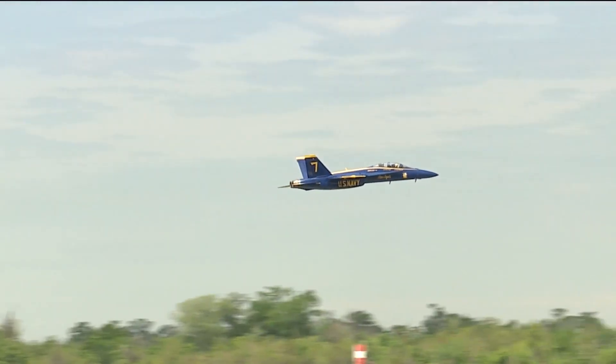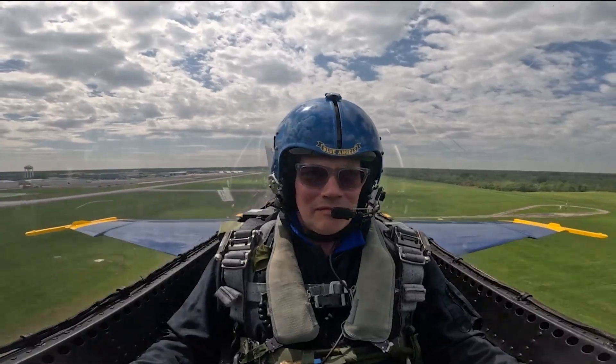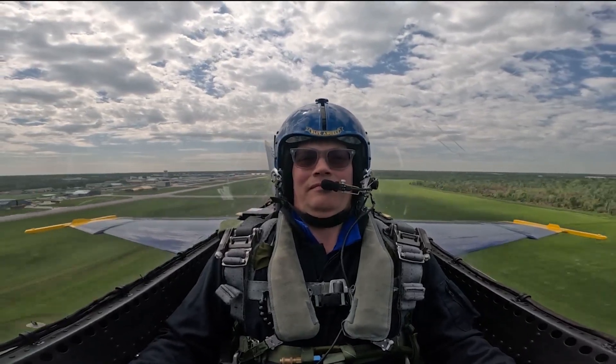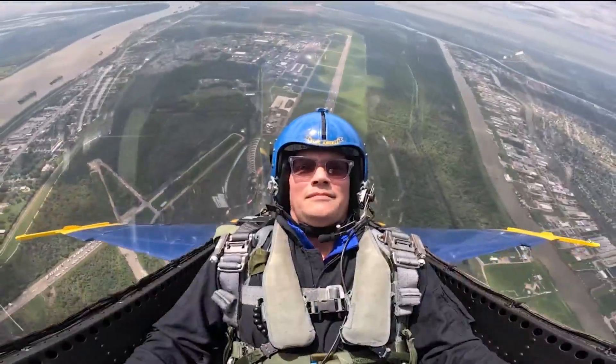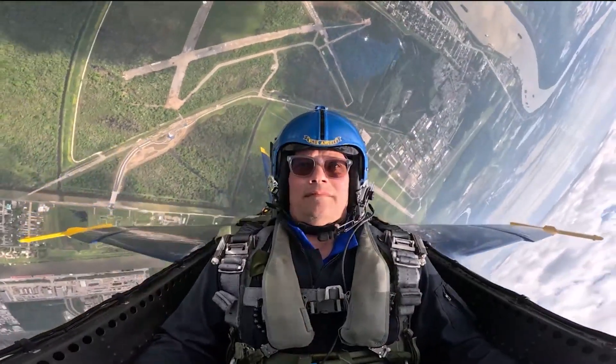Let's start with the vertical takeoff that will pull more than six Gs — that's six times your body weight pressing against you. We're going to accelerate to 350 knots and then point straight up into the air. The pressure on your body pins you against the seat, and that was just the warm-up.